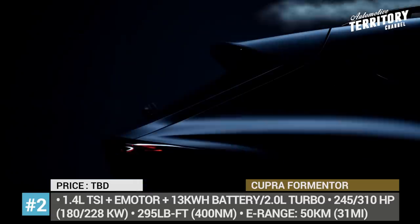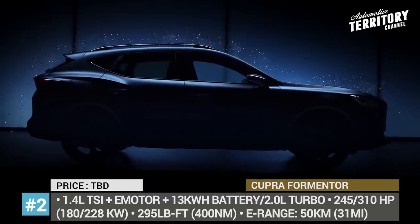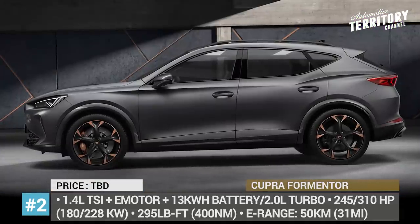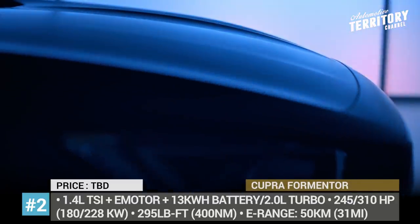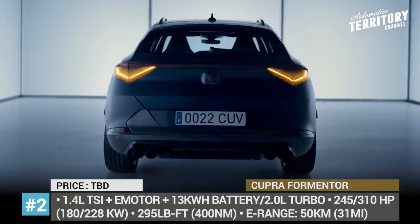Cupra Formentor. Cupra is riding its first standalone model into production in 2020 and has already revealed the performance specifications and final looks of the crossover. The Formentor has sporty and elegant styling with a low stance, sculpted sides and a sloping roofline.